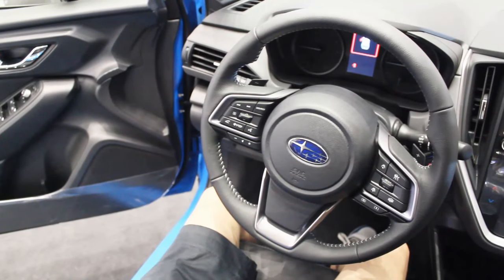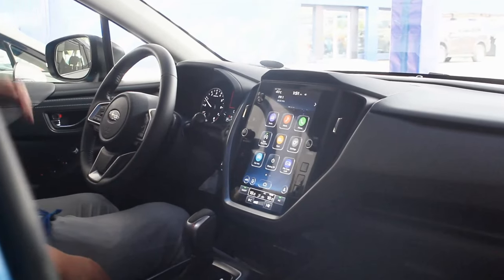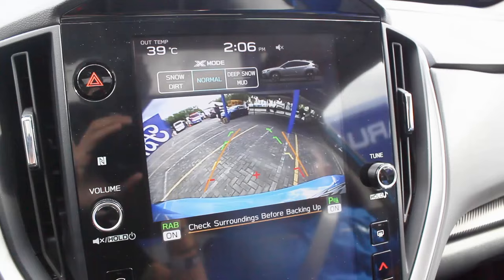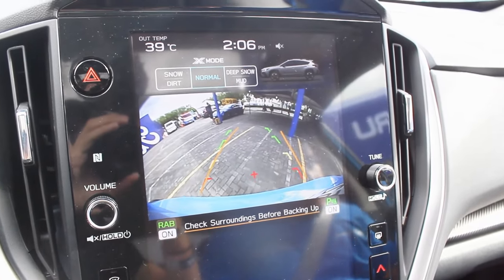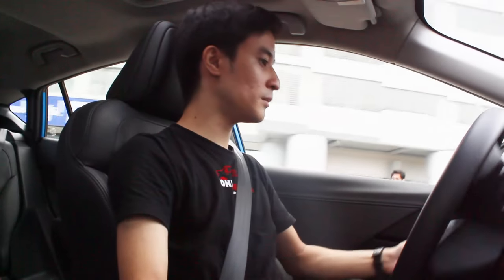You have driving mode adjustments — intelligent mode and sport mode. The interior is like every other modern Subaru: a very big screen with Apple CarPlay and Android Auto, reverse camera, and paddle shifters, which is surprising for the Crosstrek because the previous XV didn't have this feature. And for the top-of-the-line model, you also get a sunroof.